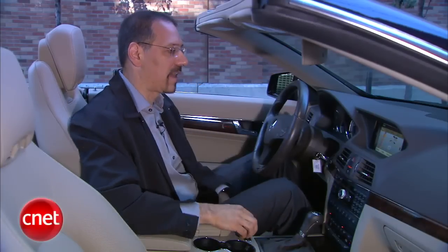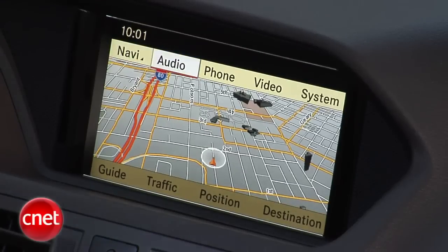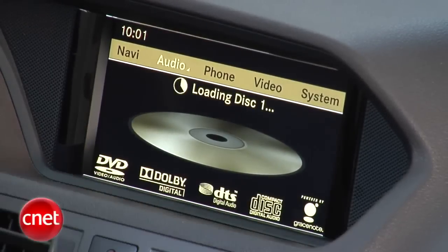Across the top you've got options — press one of those to go there. You've got a convenient back button on the controller, and choices for wherever you are along the bottom ribbon. The navigation system does have live traffic on it. The audio system has been bumped up to a Harman Kardon rig, and you can play audio discs as well as DVDs while parked.